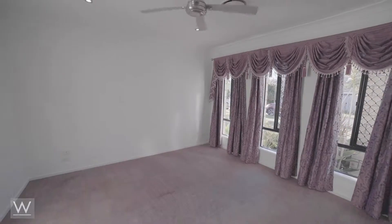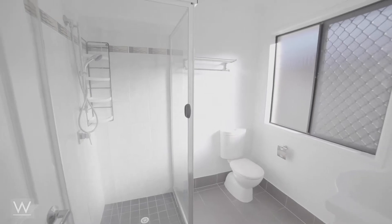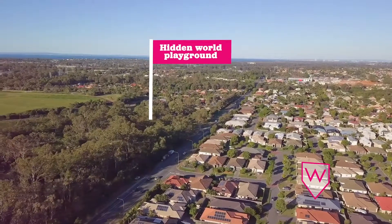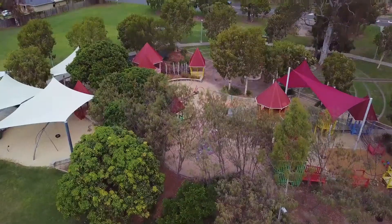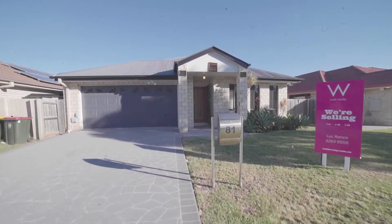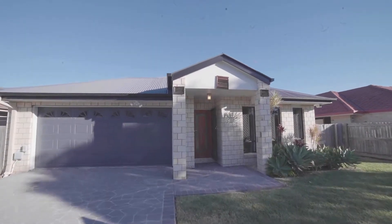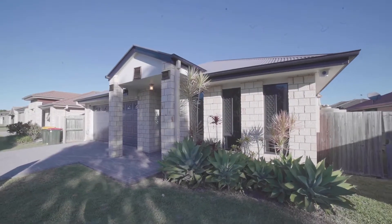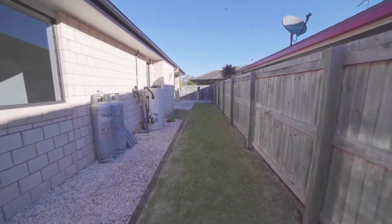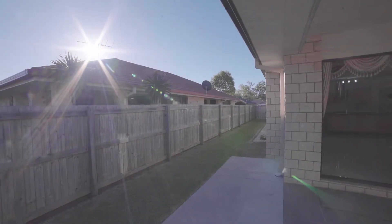With four bedrooms and two bathrooms, this home is perfect for the growing family. Fitzgibbon's Hidden World Playground is just around the corner. As you can see, this home is perfect for the larger growing family.